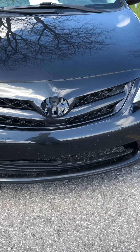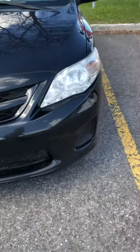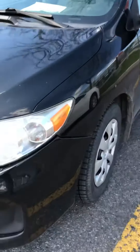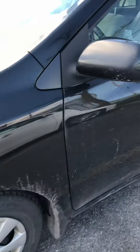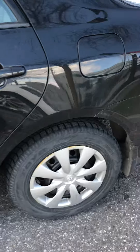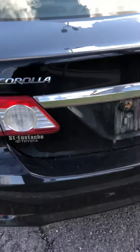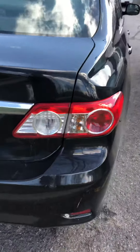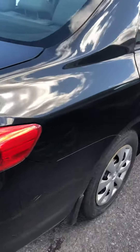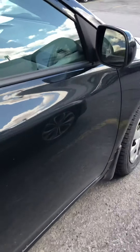This is the Toyota Corolla 2013, manual transmission, on the high trim. It comes with two sets of tires — snow tires are on right now, but the all-season tires are in the trunk. This is a one-owner vehicle.